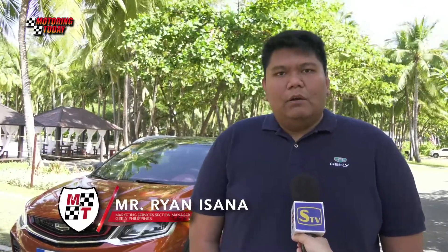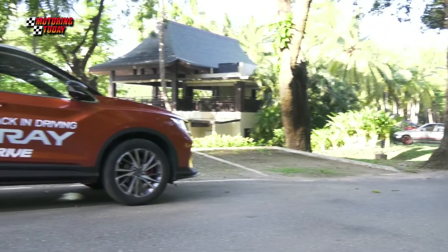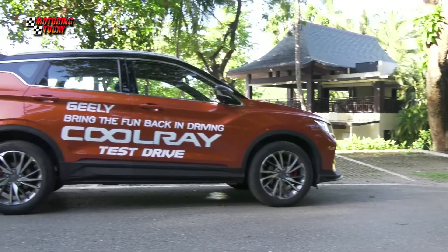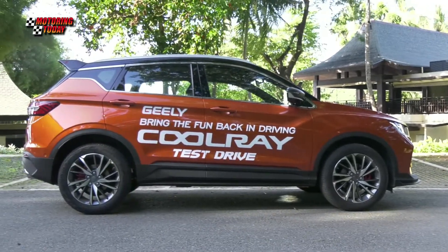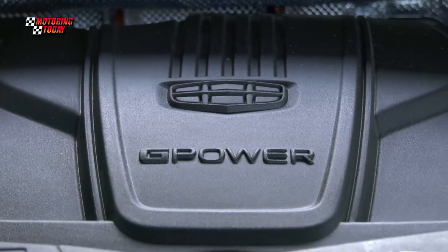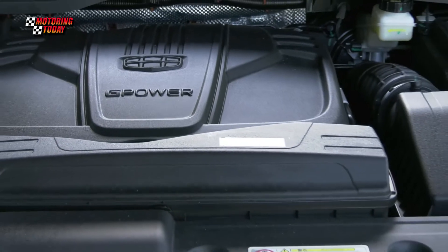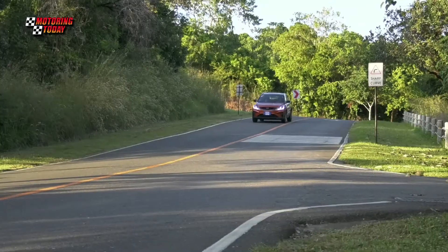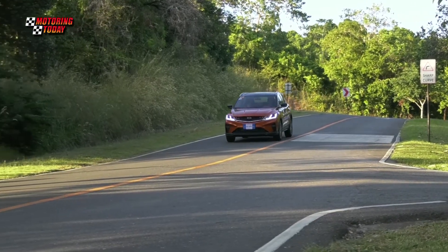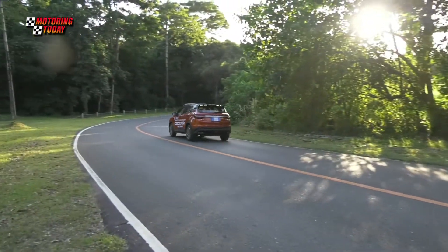The GLEs you see right now are the GLE 3.0 era, now integrated with Volvo DNA. As you can see, the car actually has that Volvo character in it. One of the key features is the engine — a 1.5 three-cylinder engine with 177 horsepower and 255 newton-meters of torque. It's also equipped with a 7-speed dual-clutch transmission, which is a wet type, so you won't have any problems driving it in traffic or on highways.